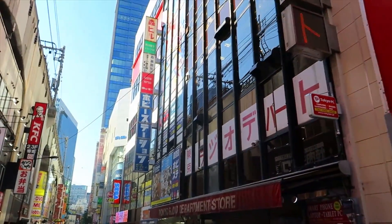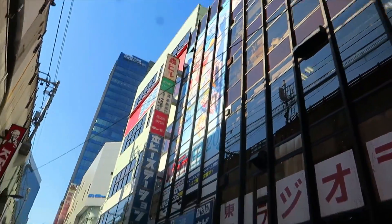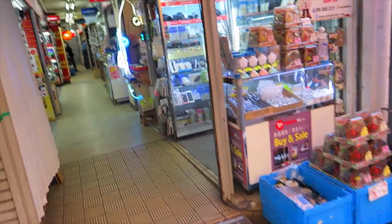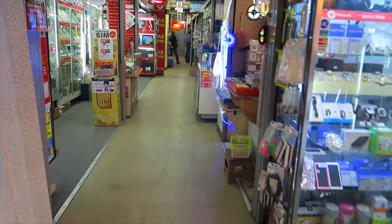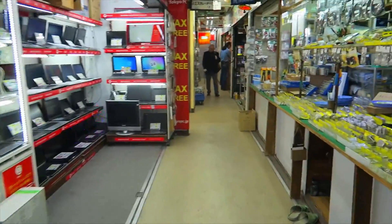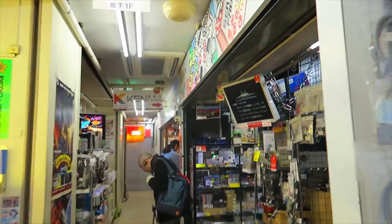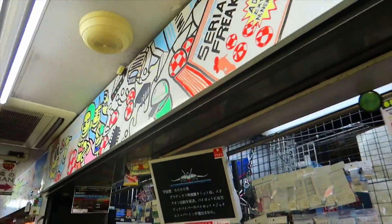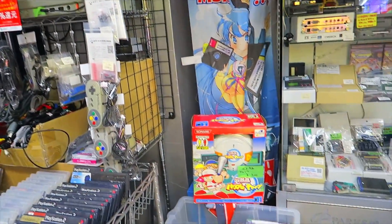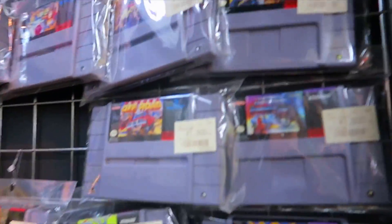We're walking past the big Club Sega number one and coming right over to this Tokyo Radio Department Store, which is known for having lots of little stalls selling components — bits and pieces for computers, phones, and other electronic bits and bobs. Right here we've got this little Serial Freaks shop — it's almost more of a stall.